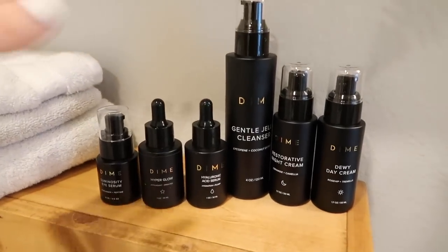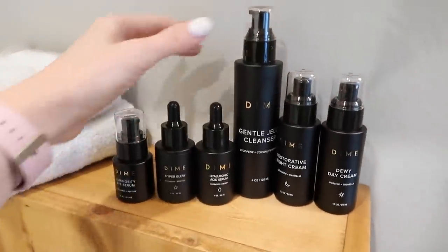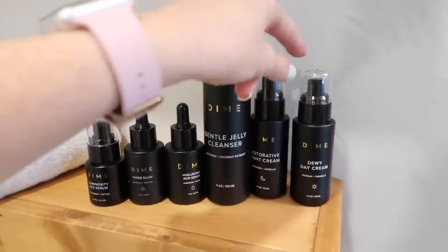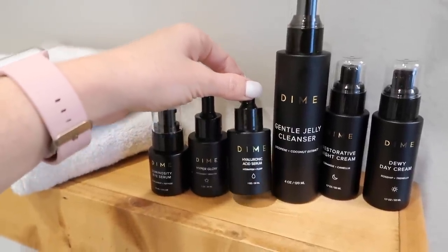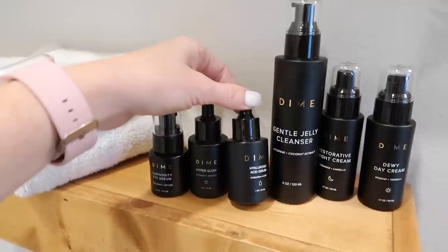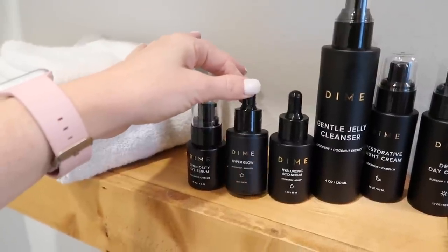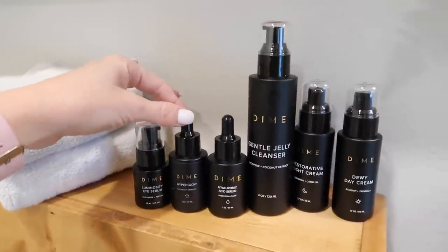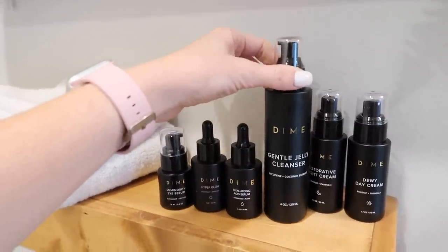Since I said I was using their skincare too, I wanted to quickly share. My shelves are completely bare because I have everything taken down for the movers, but these are the products I'm using for my skincare. I've been using the Gentle Jelly Cleanser, the Restorative Night Cream, the Dewy Day Cream, and the Hyaluronic Acid — this locks in moisture and keeps your skin super moisturized. Also the Hyper Glow serum and the Luminosity Eye Serum. I've been using this for about two to three weeks and I'm really happy with how it's been.